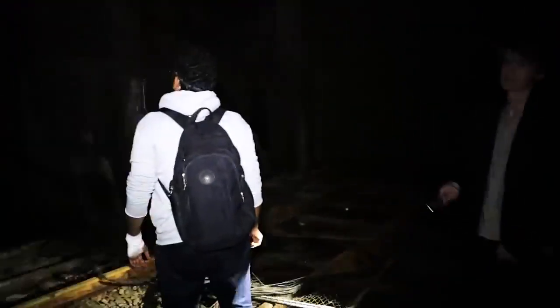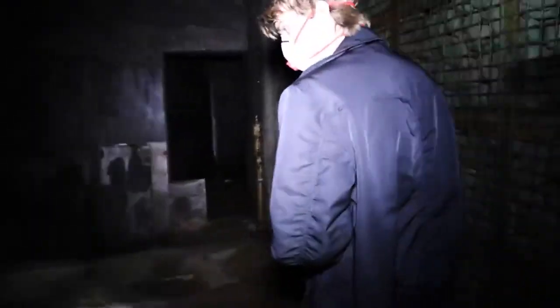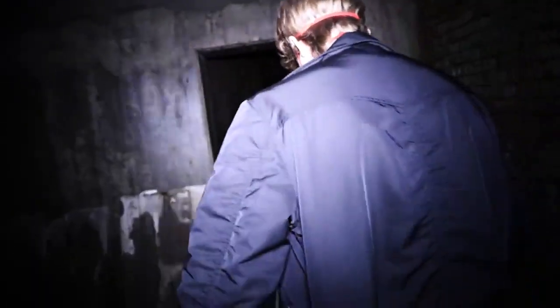It's a huge room. I'm going to take out my mask. It's a giant tunnel. Should we check that room out first? Sure. Just be careful where you walk.